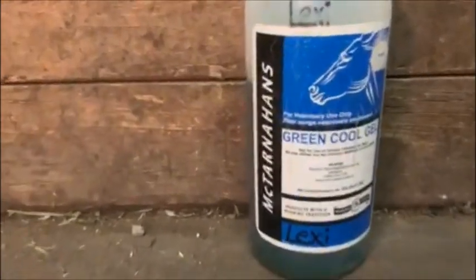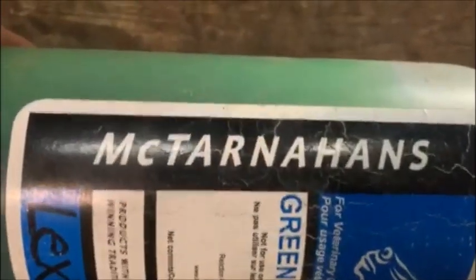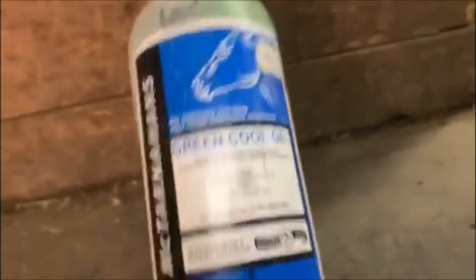So we're just starting out small with my McTarnahan's Green Cool Gel. This is a liniment, so I use this on Dita after a hard ride, or especially after a run, on the muscles that she typically might get sore on. It helps her a lot, so I really do like this and it is affordable. I got it off Amazon.